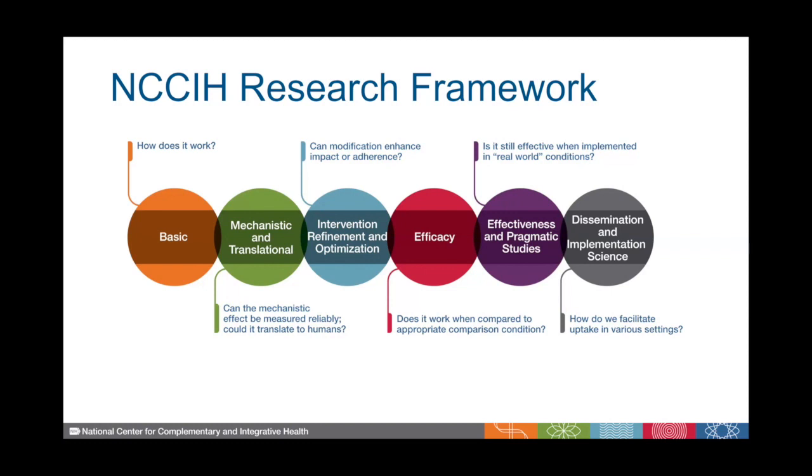For each one of these stages, we've matched funding opportunities to help you figure out which funding opportunity is the best fit for the type of science that you want to do. As you're thinking about your research, think: which circle does my research best fit into? And what's already known in that space? And what would be new for the research that you want to do?